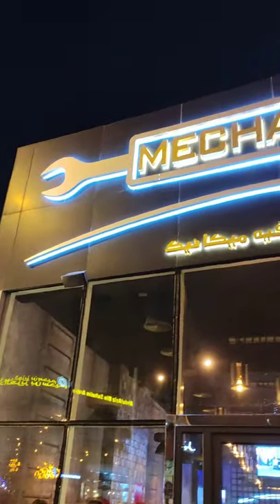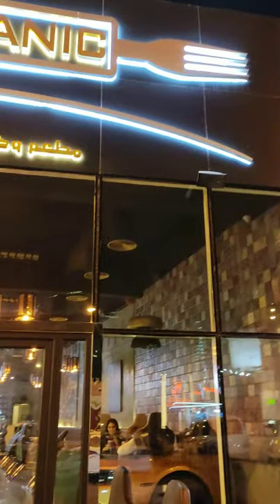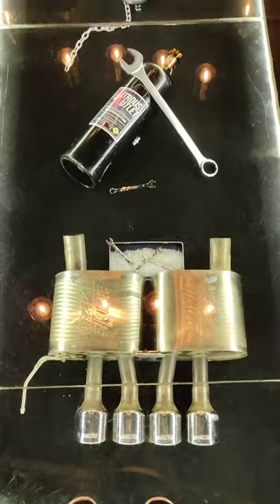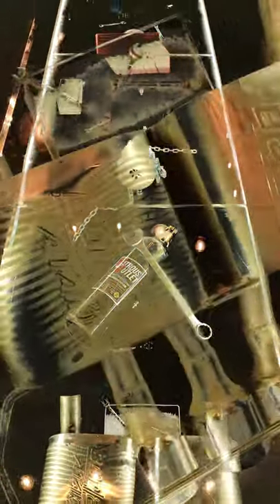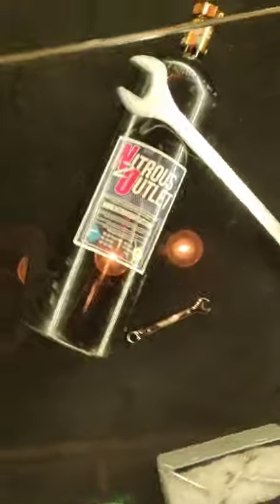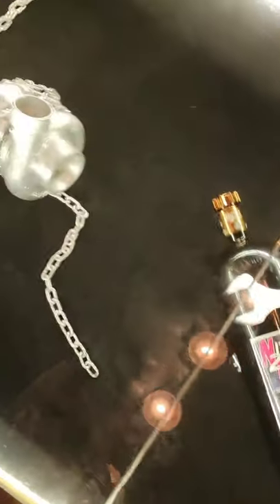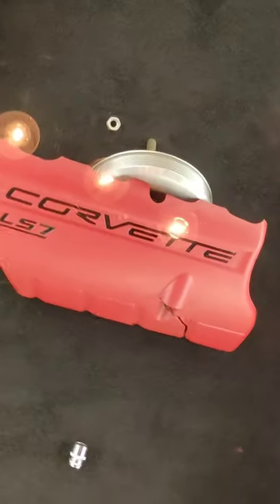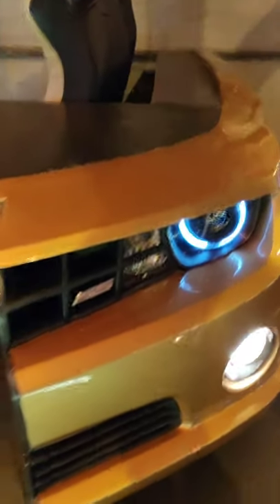We are now here at the Mechanic Restaurant in Doha, Qatar. Tonight I got a chance to visit with my friend Malik. This is a one-of-a-kind restaurant here in Doha Sports Club. And I was surprised because this is the first time that I saw a restaurant like this, with some supercars on the interior.